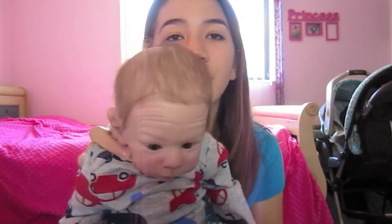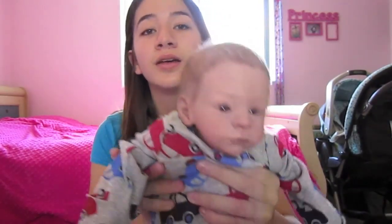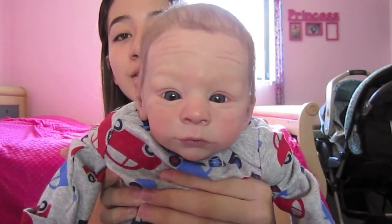Hey guys, it's me and Liam. In this video I'm going to be talking about my new Reborn. But first, here is Liam in HD. I finally got a new camera, so you can see him in his true color.